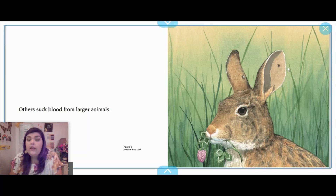Ticks are most common in animals such as rabbits, dogs, and sometimes cats might even get them. These are called parasites, which means that they take from animals.